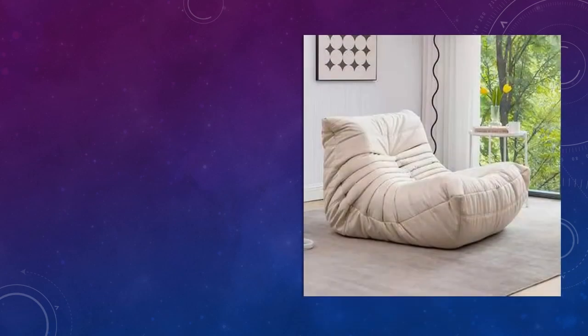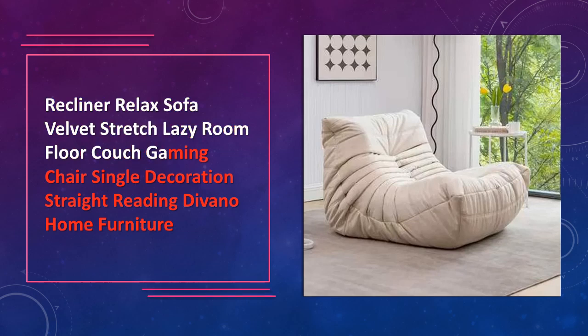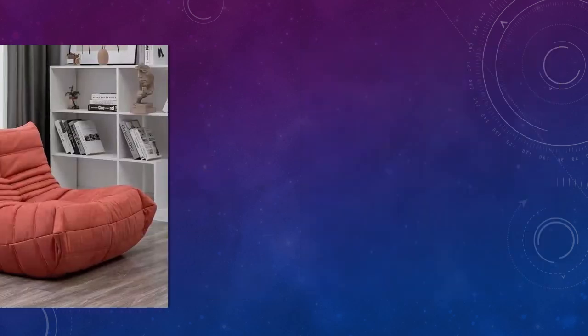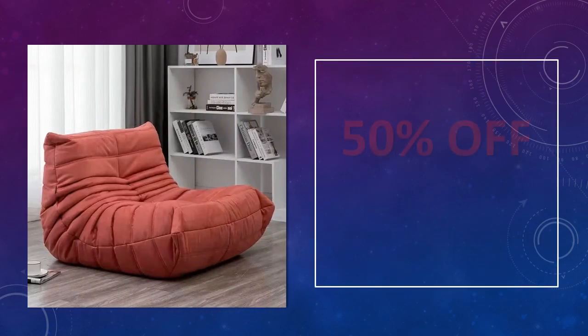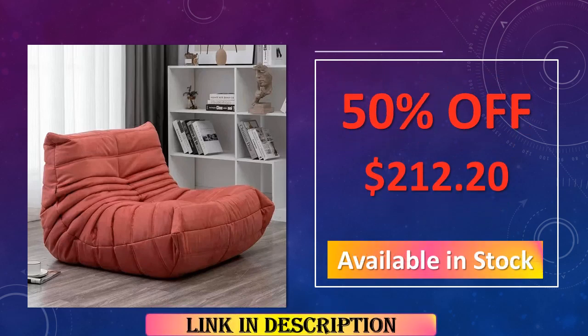At number 4: the Recliner Velvet Stretch Lazy Sofa. Upgrade your relaxation zone with this recliner velvet stretch lazy sofa. The sumptuous velvet material exudes opulence, while the stretch design and roomy seat cater to gaming and reading enthusiasts. Elevate your home decor with this piece, providing a perfect balance of style and functionality.